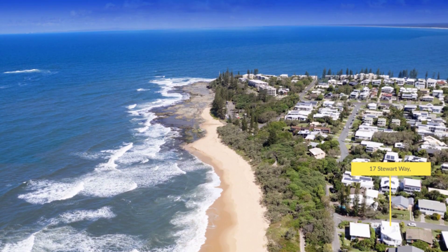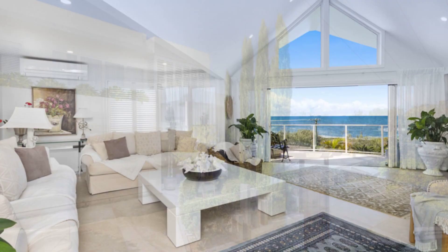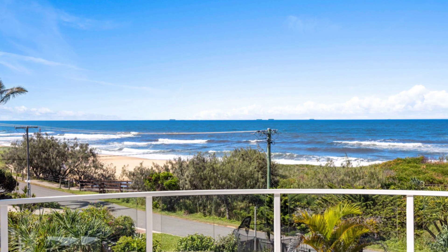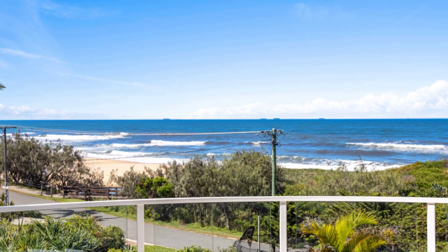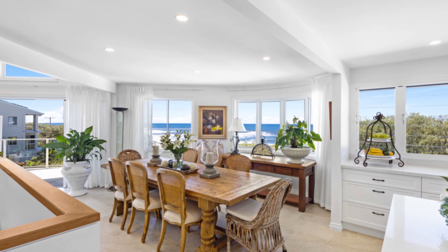Discover the epitome of coastal living in this stunning beachside executive residence, recently renovated to the highest standards and blessed with magical ocean views in Caloundra's most sought-after address, only paces to the soft sand of Shelly Beach.